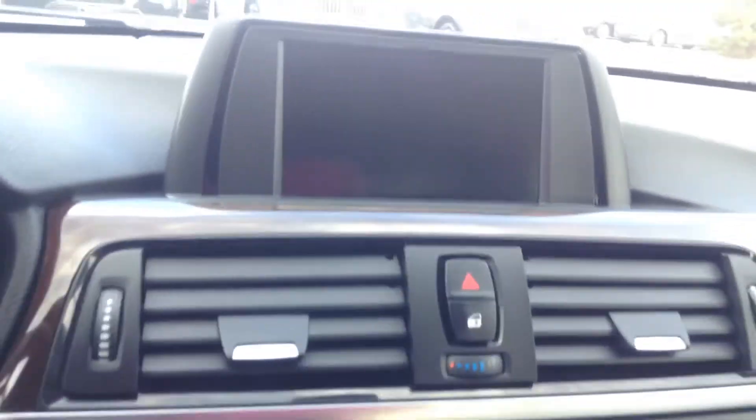The interior has black leather. You can use your iDrive and your console, as well as your dashboard.